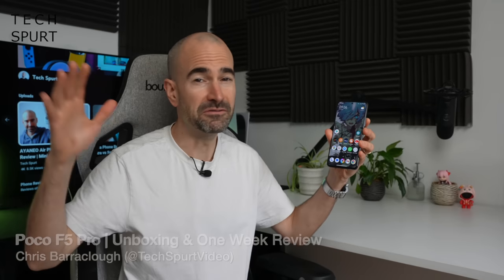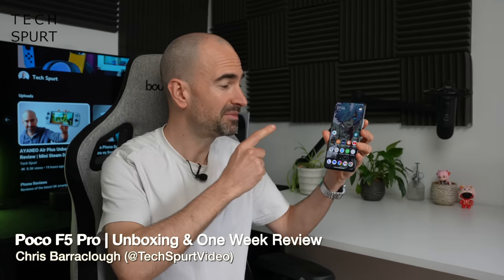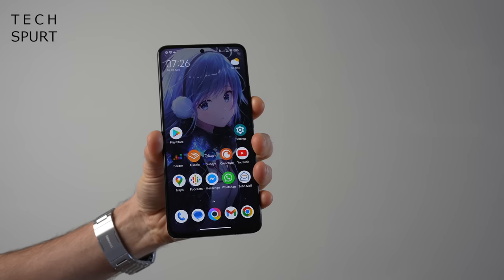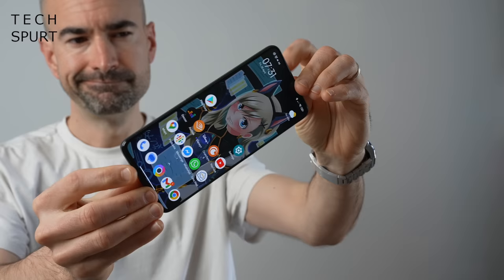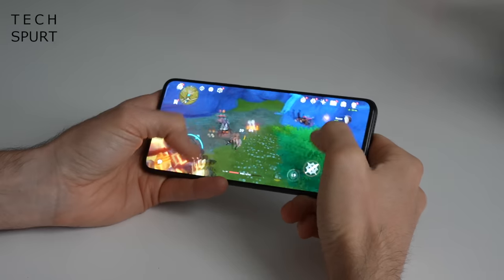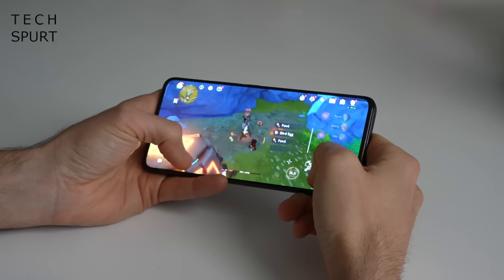The Poco F5 Pro is finally here and I've had my SIMs slapped inside this remarkable mid-ranger, testing it out for just over a week. The Poco F5 Pro is a solid choice for anyone after a proper premium-style blower who also happens to have spunked all their savings by accidentally buying a round in a London pub. Here's my full review.